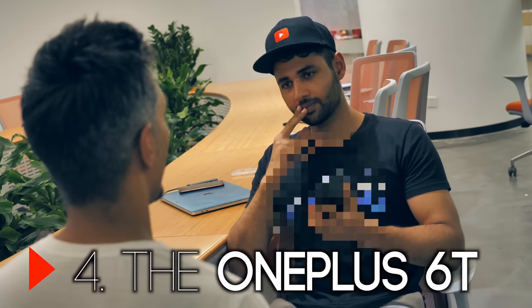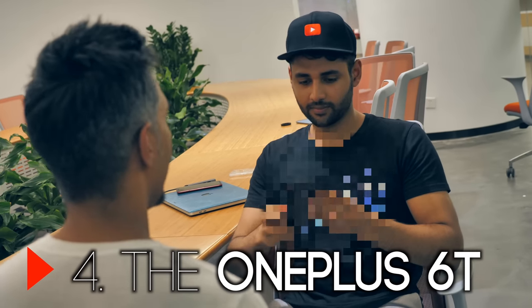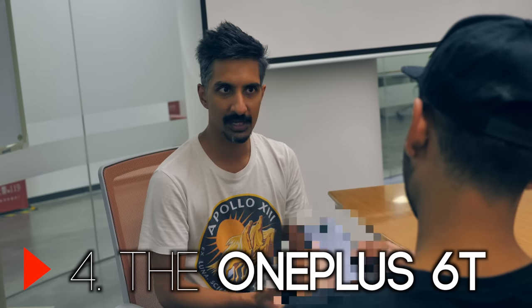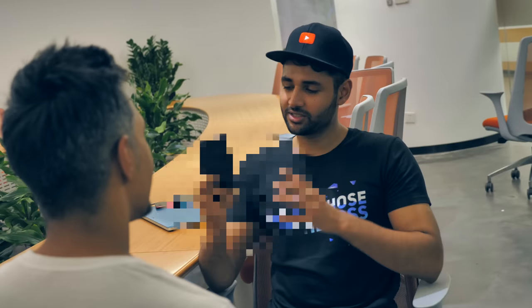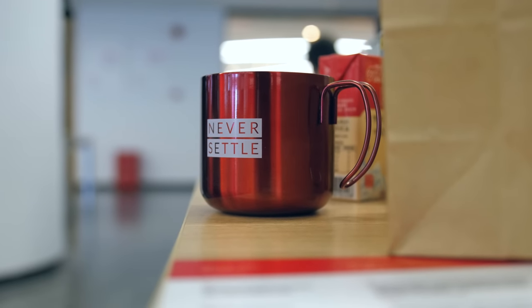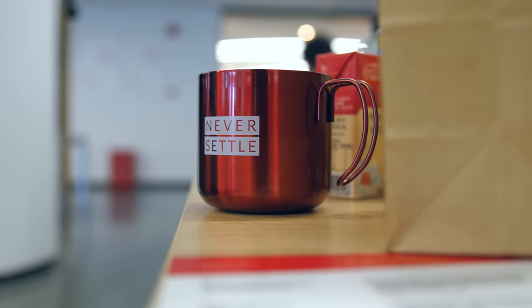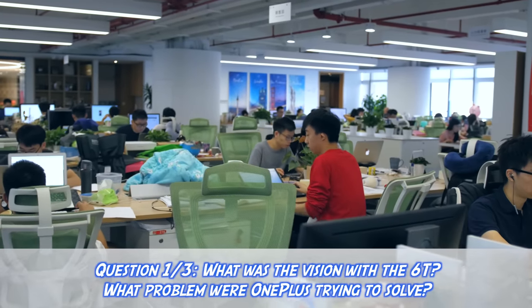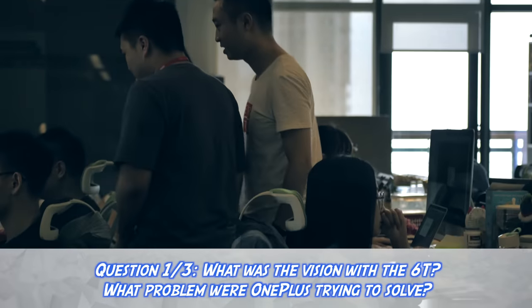And this was where I got to go hands on with the OnePlus 6T. I was lucky enough to have a one on one interview with Saheb, who is head of European communications, and asked him a few questions about the 6T. While holding the phone itself and getting to play with it — it is right here in my hand in this video, but I just can't show you the full details yet. The first question I asked him was, what was the vision with this phone? What problem were OnePlus trying to solve?